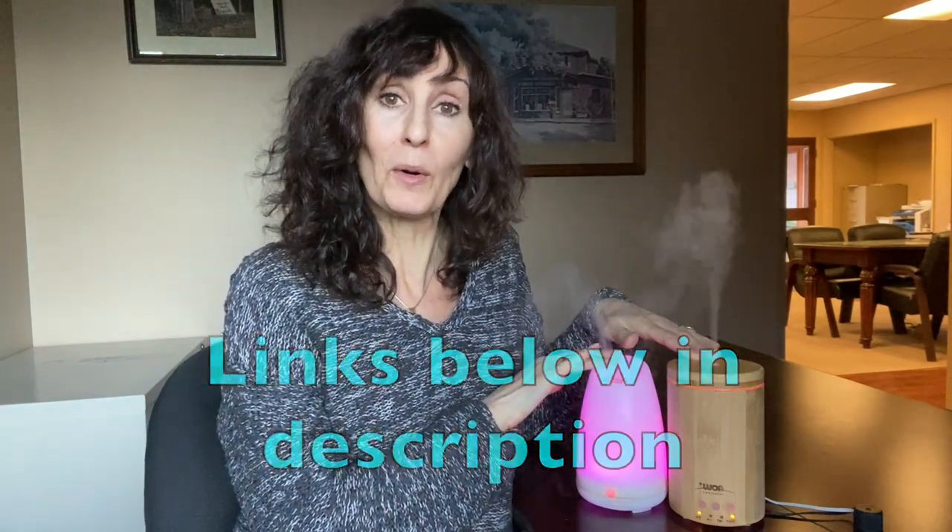I'll put links down in the description for both diffusers, organic essential oils, and the beeswax candle. If you're interested in the real estate video where I talked about these, you can check that out. Until then, I'll see you on the next one.